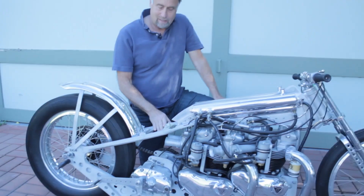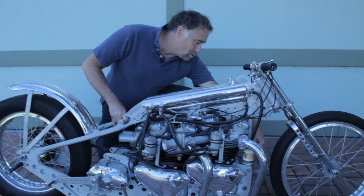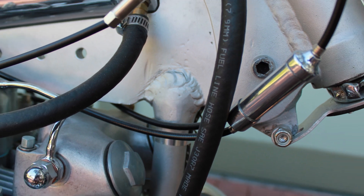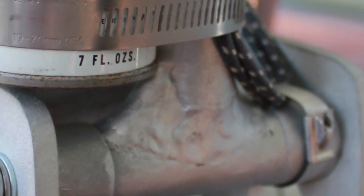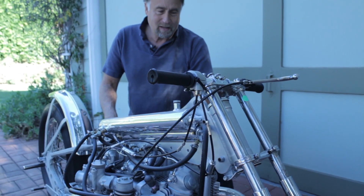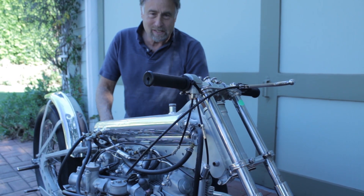They did have problems periodically where the frame would crack — it cracked especially over where this thin down tube is. As you can see, it's built up with a whole lot of weld, but this pipe is not that big and these are two powerful motors, so it did have a tendency to crack at various times. But again, it was the first aluminum frame and significant for that reason alone.